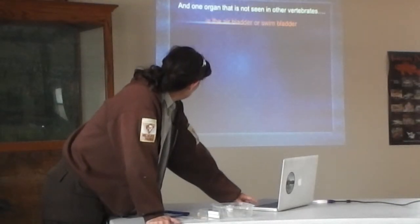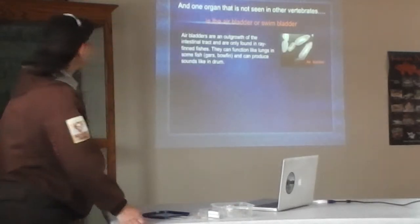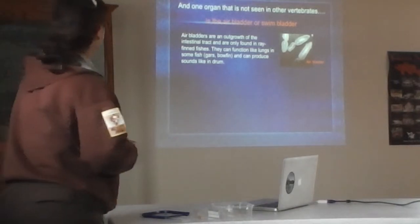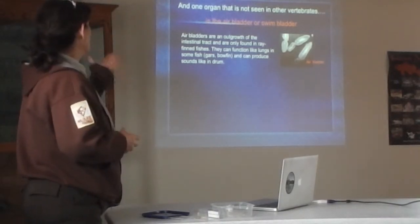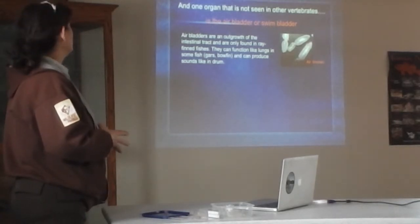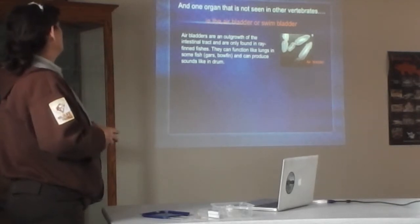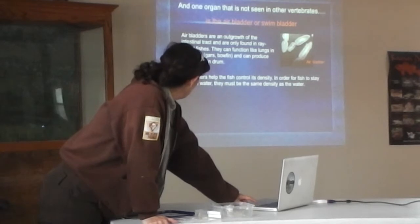The one thing not seen in other vertebrates is the air bladder or swim bladder. It's an outgrowth of the intestinal tract, only found in the ray-finned fishes. They can be used like lungs in some fishes like gars and bowfins, and they can help produce sound, like in the drum. Gars are quite famous for being able to survive out of water for lengths of time — at least over an hour, sometimes several hours — because their air bladder is functioning like a lung.